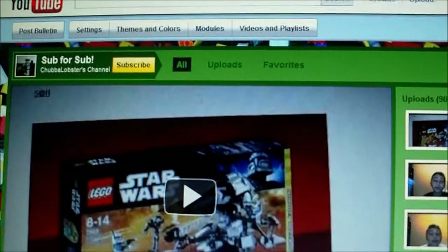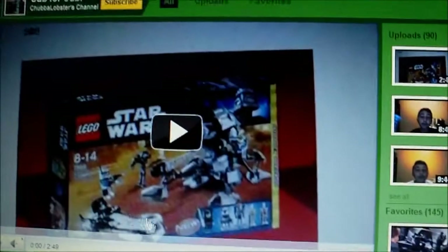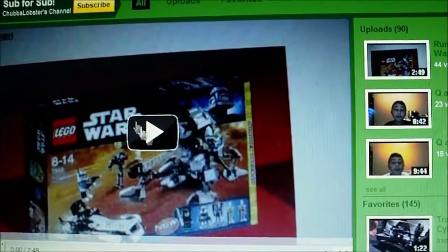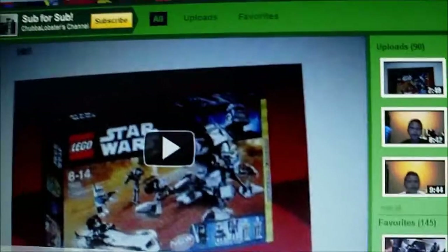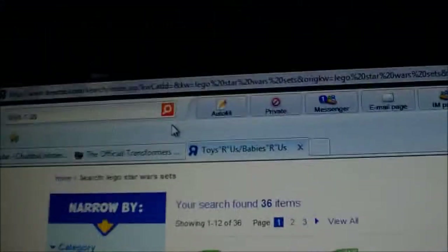Hey guys, it's ShubbaLobster coming at you with a very quick and important update. You all know these 2011 sets that everyone's been waiting for? Well, apparently they have come out today, but they're only available on ToysRUs.com.